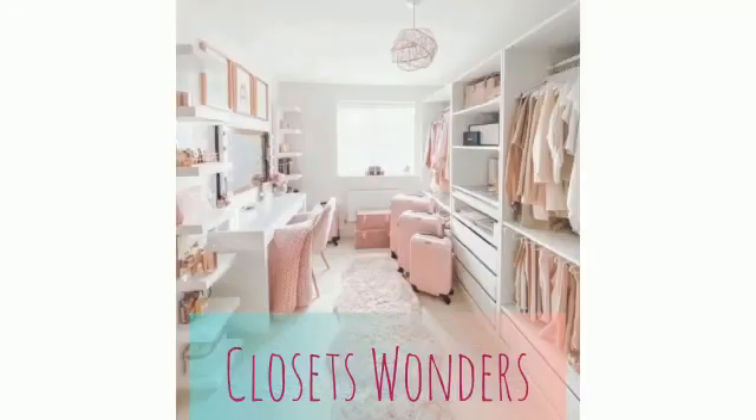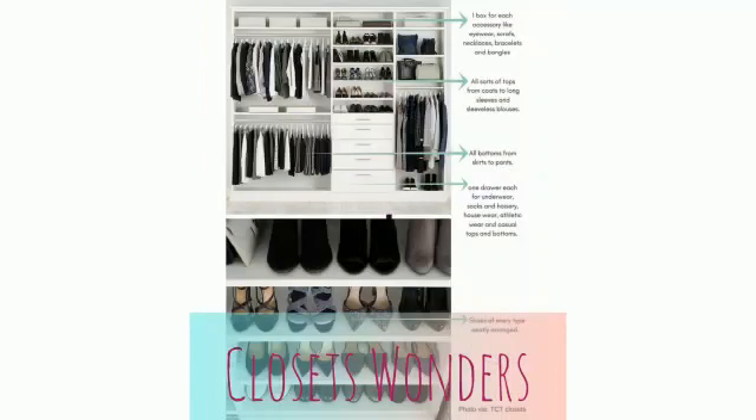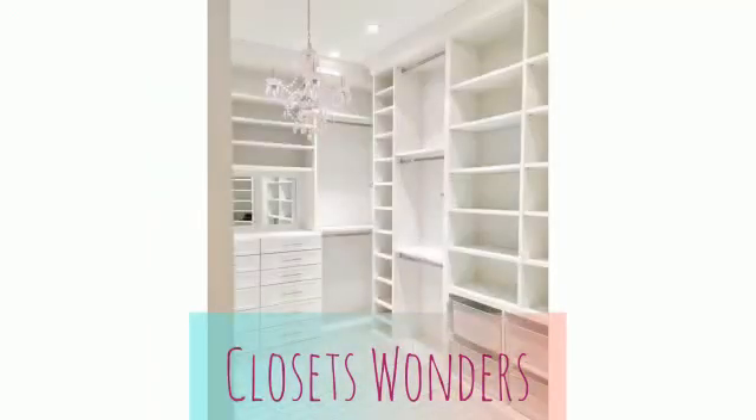It starts with a strong design plan and strategic use of your existing space. So if you want to make the most of your space, you're in the right place. We've also rounded up 40 closet organization ideas and design examples from designers, so there's something for every style and budget.